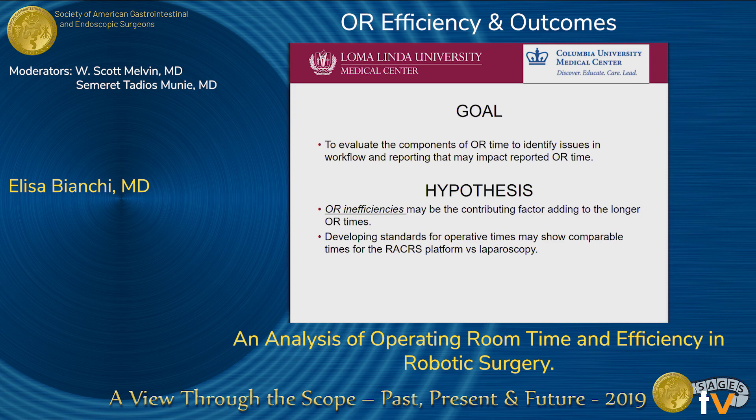The goal of our study was to evaluate the components of OR time to identify issues in workflow and reporting that may impact reported OR times. Our hypothesis was that OR inefficiencies may be the contributing factor adding to the longer OR times, and that developing standards for operative times may show comparable times for the robotic-assisted platform versus the laparoscopic one.